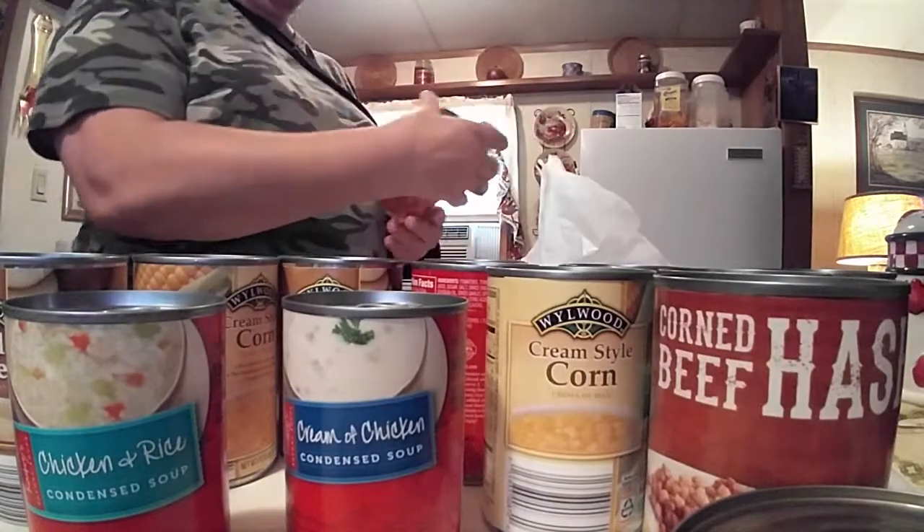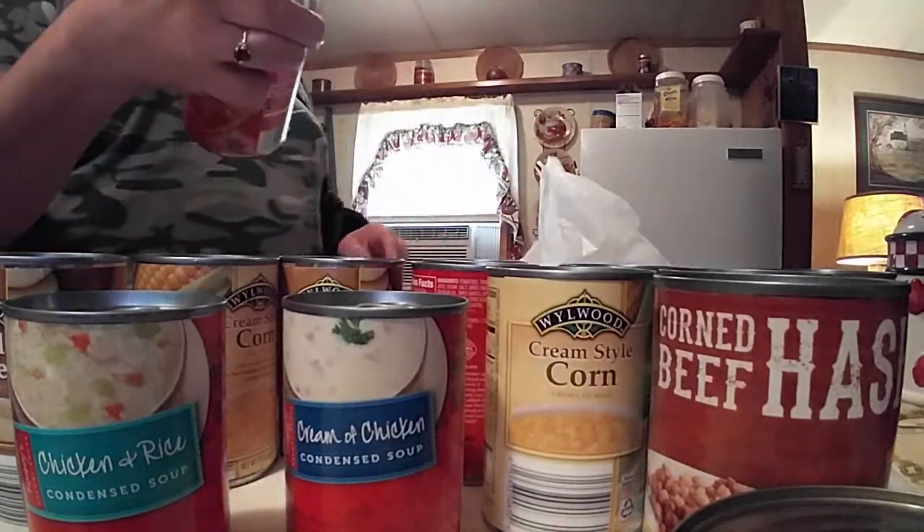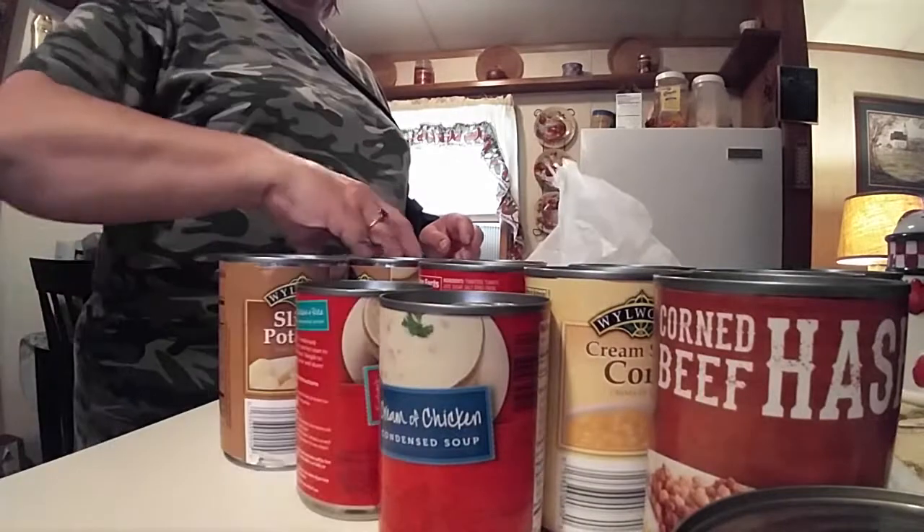And then we've got two cans of the diced tomatoes with basil, garlic, and oregano.